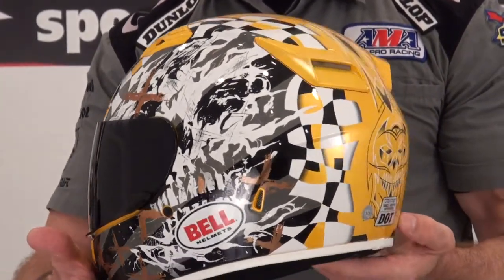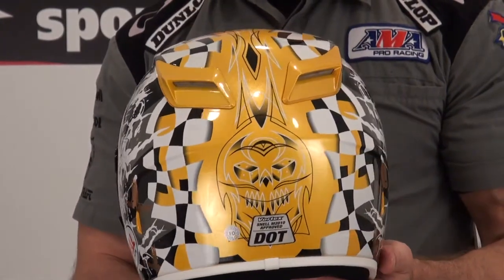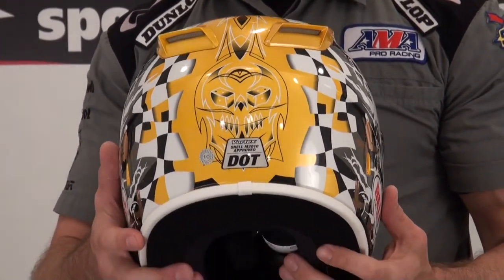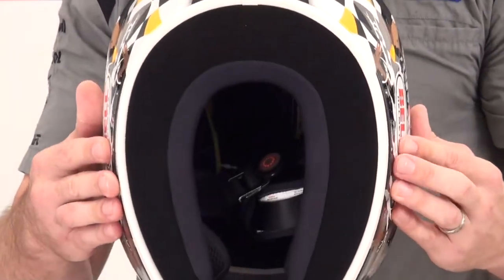For a full product review on the Vortex helmet, please visit our YouTube channel or our website, sportbiketrackgear.com.